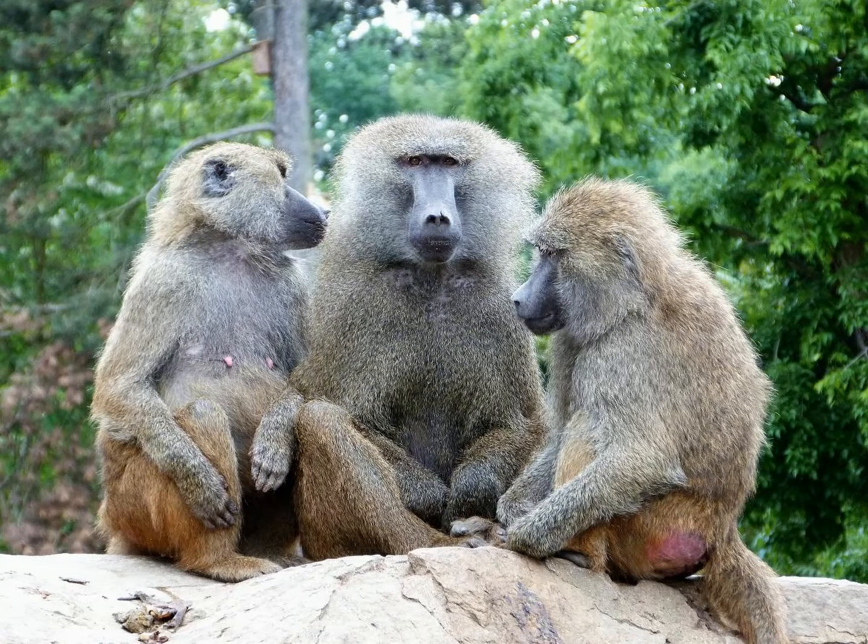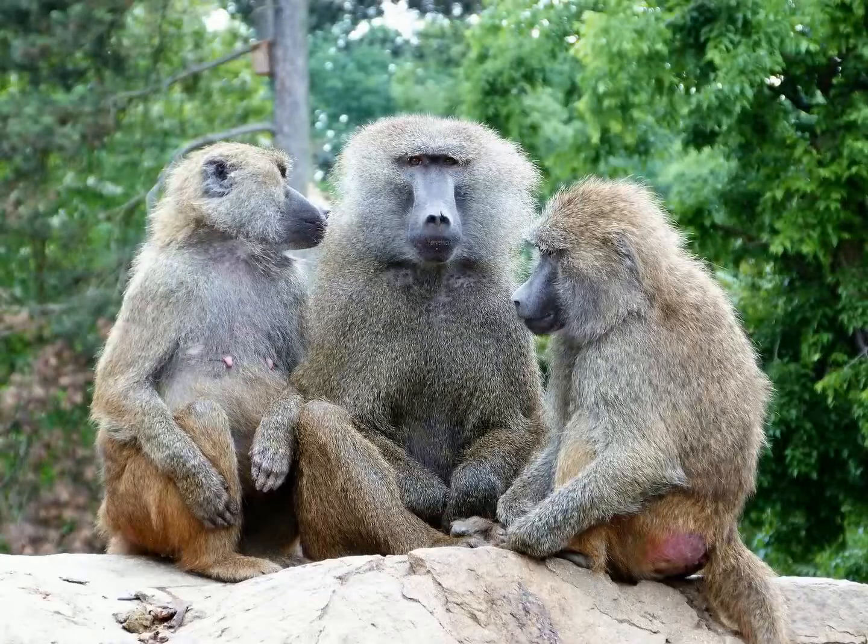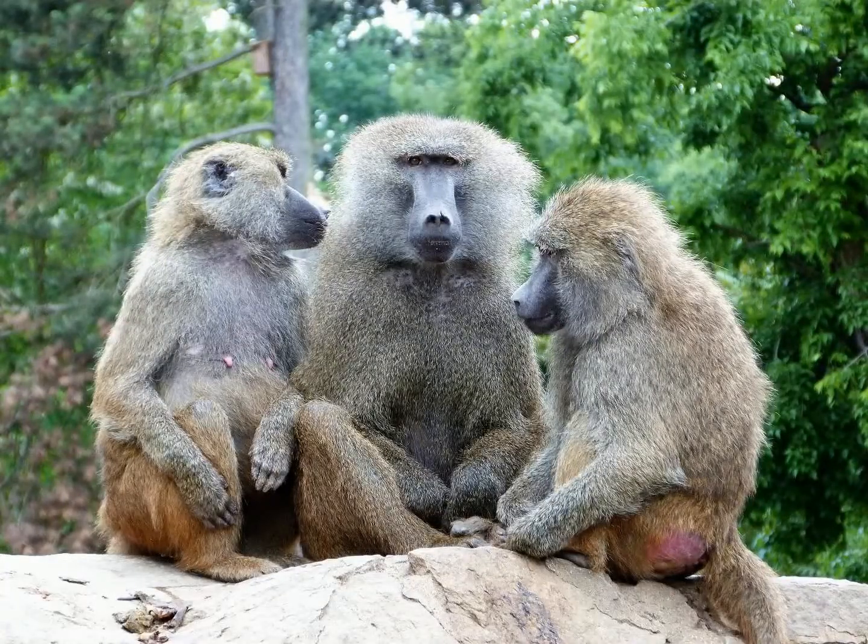All baboons except the hamadryas baboon are considered polygynandrious, as opposed to simply polygynous, and do not herd females to prevent them from mating with other males. However, they do direct aggression towards other male baboons. This stark behavioral difference has led many to think that the hamadryas baboon may be less related to other baboons. However, it appears that they are actually more closely related to olive baboons than to other baboons.